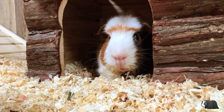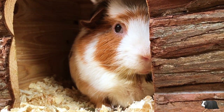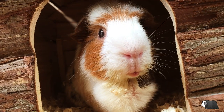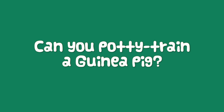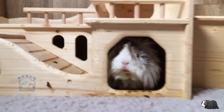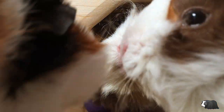Guinea pigs do a lot of poops every day and this can make the cage look messy very quickly, especially if you use fleece in your guinea pig's cage. A guinea pig that is trained to use a litter area would help keep the rest of the cage cleaner for longer. It would be fantastic if you could potty train a guinea pig to only use a litter box for their pees and poops — cleaning would be so much easier and the bedding would last a lot longer too.